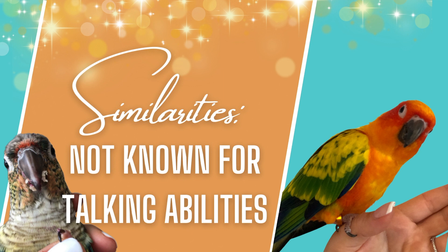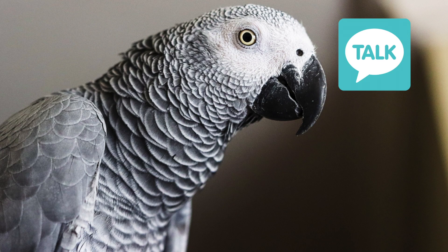The last similarity is that both sun and green cheek conures have a poor talking ability — they're not known for talking. African greys are great at that, but conures do well at mimicking and there is the occasional conure that learns a few words, so it's totally possible, but they are not the best at talking.